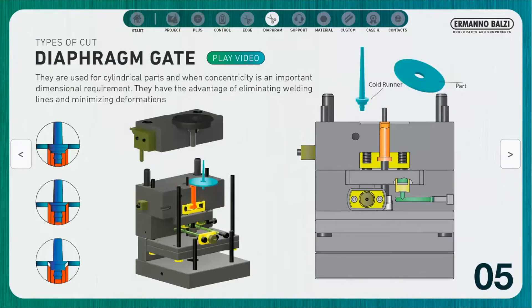Here we have an example of a diaphragm gate, normally used for cylindrical parts and when concentricity is an important requirement. They have the advantage of eliminating welding lines, optimizing flows, and minimizing deformations.